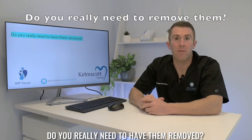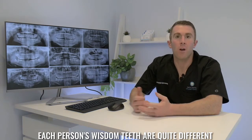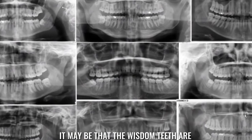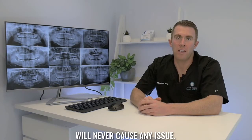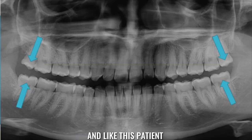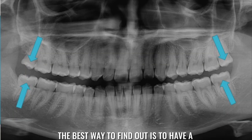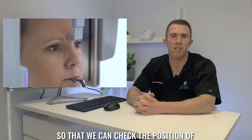Do you really need to have them removed? This is a question we get asked a lot. Each person's wisdom teeth are quite different and can appear in many different positions. It may be that the wisdom teeth are buried so far under the gum that they will never cause any issue, or it may be that you have enough room for them to come through, you're able to keep them clean, and like this patient you don't need to have them removed. The best way to find out is to have a dental examination and a full mouth x-ray so that we can check the position of your wisdom teeth.